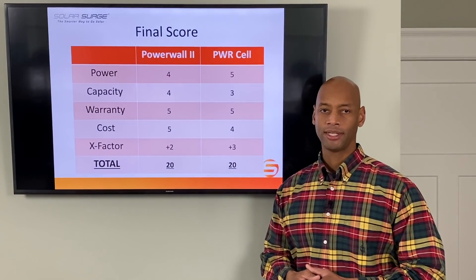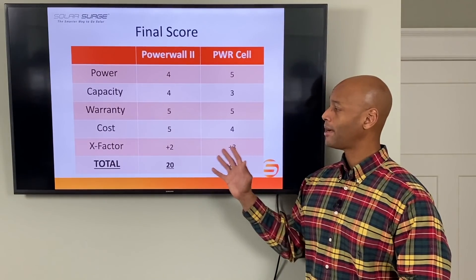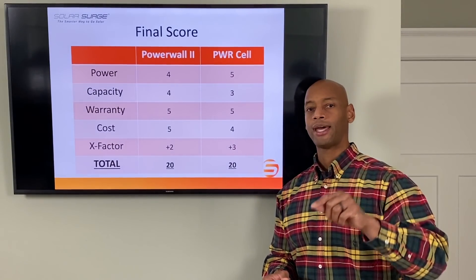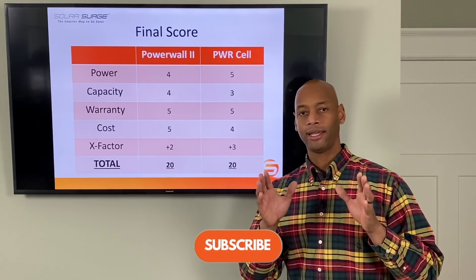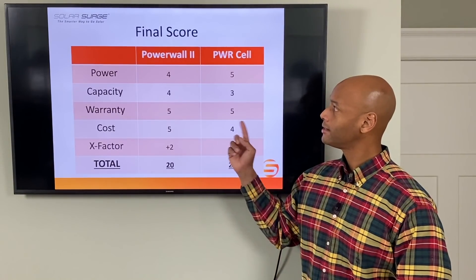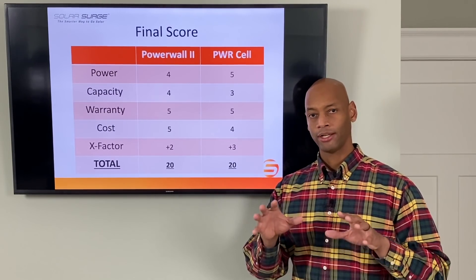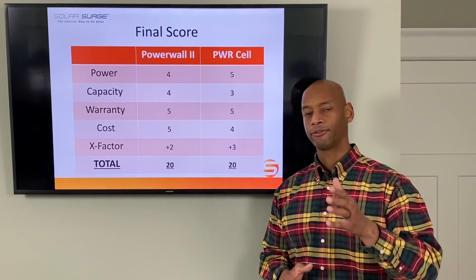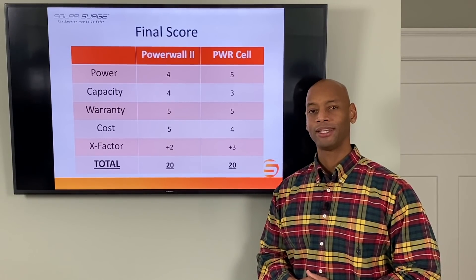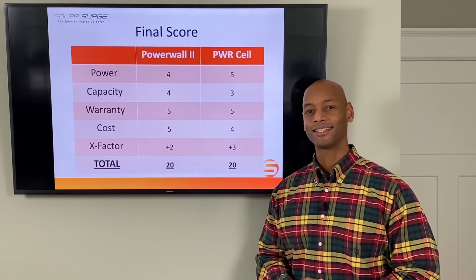I'll do this comparison again in the future as we've had more time to evaluate and get feedback about these two products. If you're getting good value from the information we're putting out, be sure to click the like button and subscribe, and share this video with anyone you think will benefit. If you're interested in looking at either of these battery products to see if it would be a good fit for your home, feel free to reach out to us on the link below or post a comment to this video. Thanks for watching — I'm Joe Ordea encouraging you to get prepared and be empowered. We'll see you again soon.